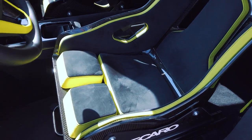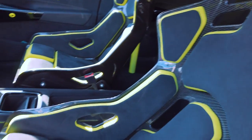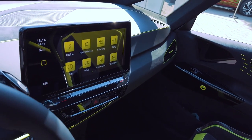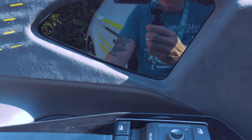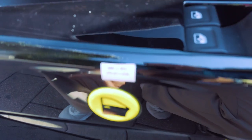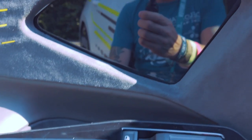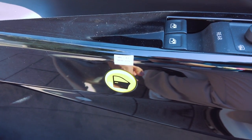Von der Firma Recaro gibt es Schalensitze. Die Neon-Applikationen sind komplett übernommen worden, und selbst im Display sieht man jetzt die Neon-Farbe. Das Fahrzeug hat keine Außenspiegel, aber dafür jetzt hier digitale Spiegel. Und das hier – mit dem kleinen Hinweis 'in drei Sekunden drücken' – das ist tatsächlich der Türöffner. Das heißt, hier gibt es keinen klassischen Türöffner mehr, sondern einen ähnlich wie ihr es von Tesla kennt.